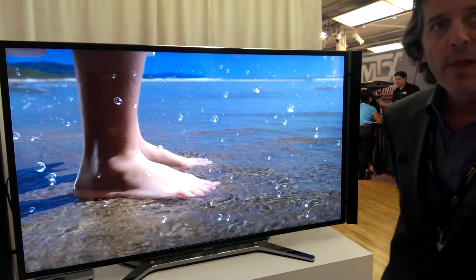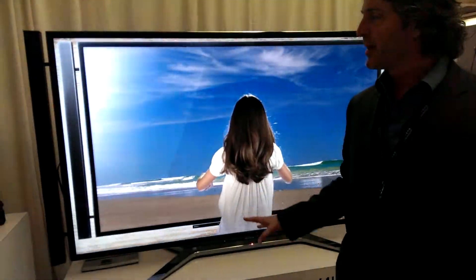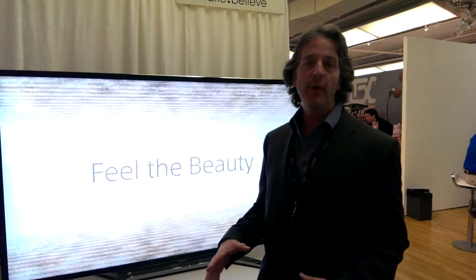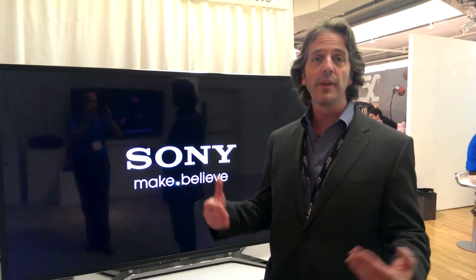So why would someone buy this for their home? Because it would fill up the whole wall — it fills up more than my whole wall. Those who are looking for an immersive, cinematic type of experience: 4K is designed to get you up close, personal, immersed in the content you're watching, both visually and with the sound. You see that cinematic experience for the home.